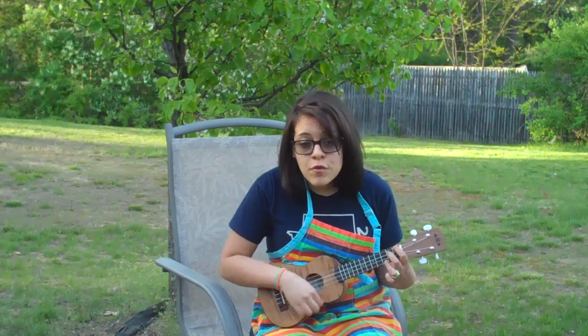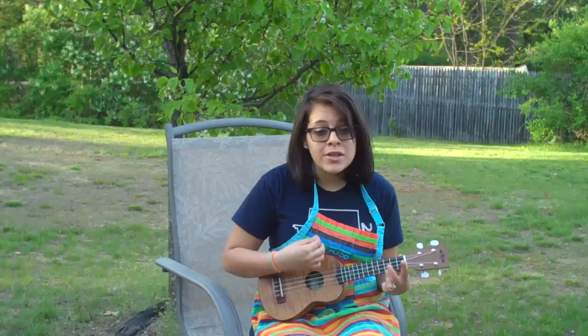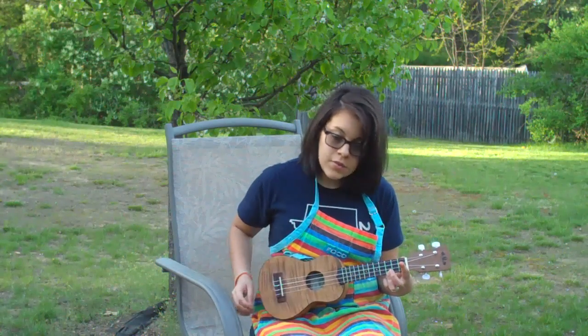Raw food — today is day 3 of my 30-day raw food diet. For 30 days I will be drinking nothing but water and eating nothing but raw vegetables and raw fruit.